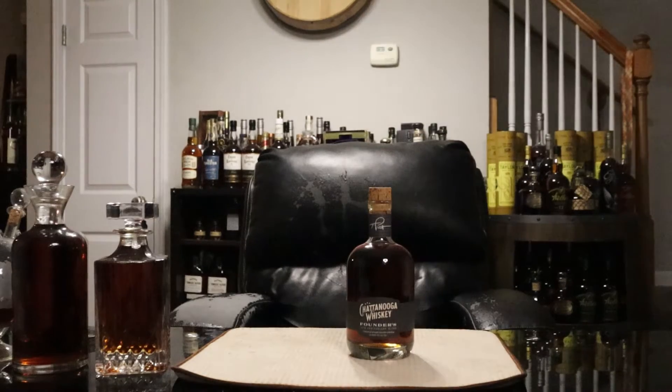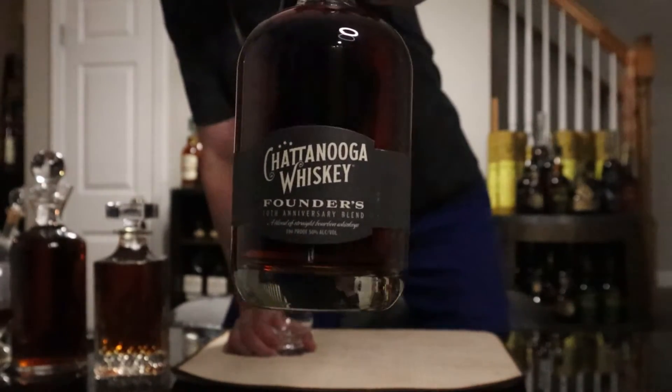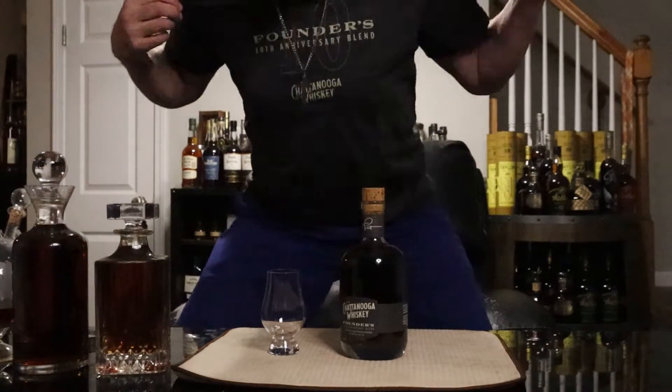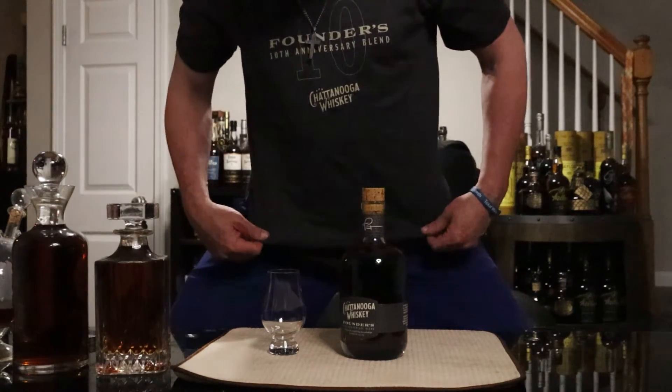Welcome back to Bourbon Quest, I'm your host Bourbon Steve. I had a great day today doing a lot of bourbon hunting, and one of the ones I really wanted to get - we got today - and that is none other than Chattanooga Whiskey Founders Edition. This is their 10th anniversary blend. We were there at the experimental distillery, and I'm rocking the new Chattanooga Whiskey hat along with this Founders Edition 10th Anniversary Blend.